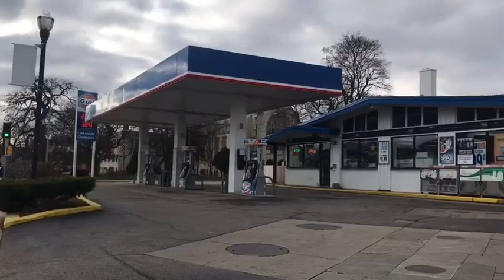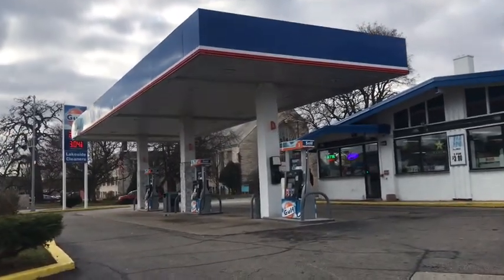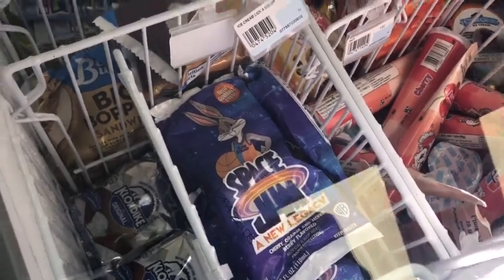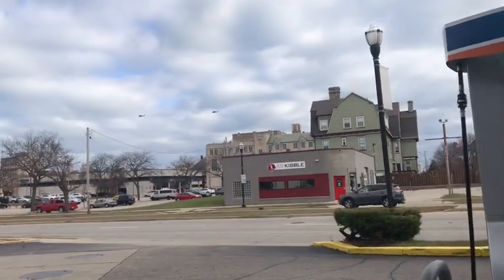On my second quick trip, I stopped by a gas station named Golf — just for a random pit stop — when I immediately found Bugs Bunny Popsicles, and Sonic and Minion Popsicles. I mainly grabbed the Bugs Bunny ones. The purchase was a success for sure.